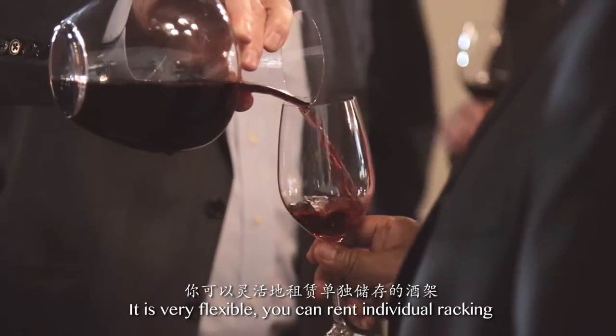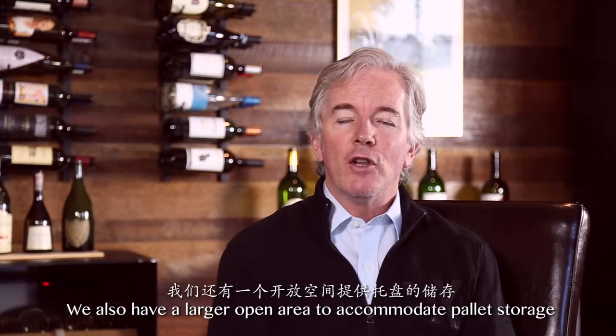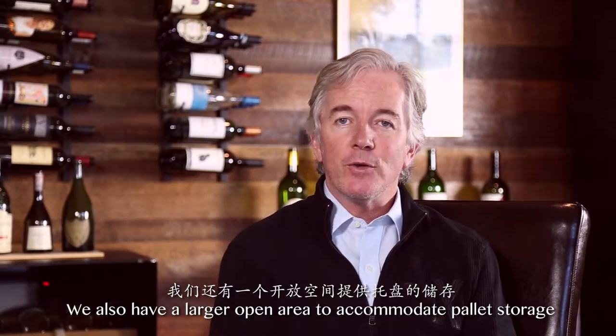It is very flexible. You can rent individual racking or case storage inside of your locker. We also have a larger open area to accommodate pallet storage.